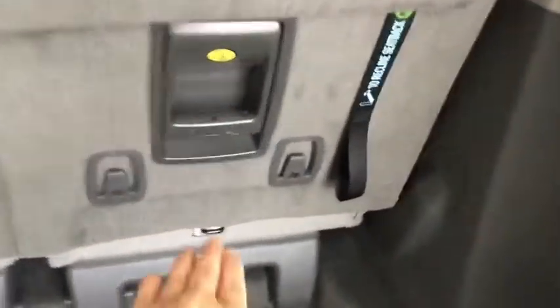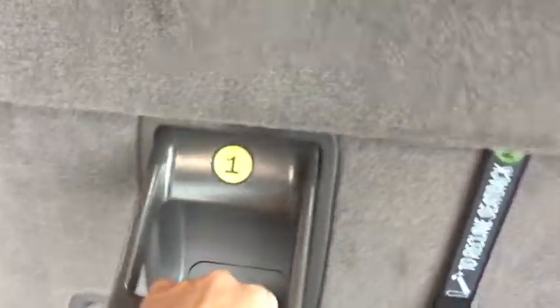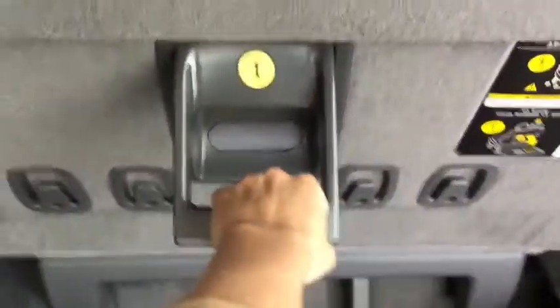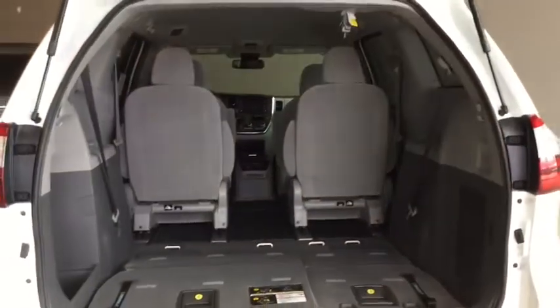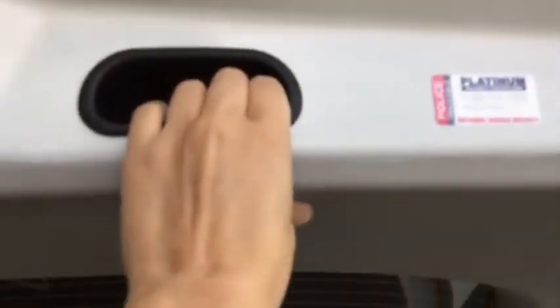Putting down the third-row seats shows just how easy the fold is — done with one hand. This gives you tons of cargo space while still fitting four people in the first two rows.